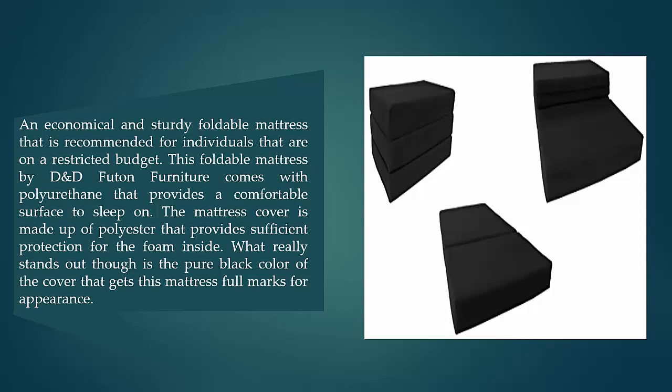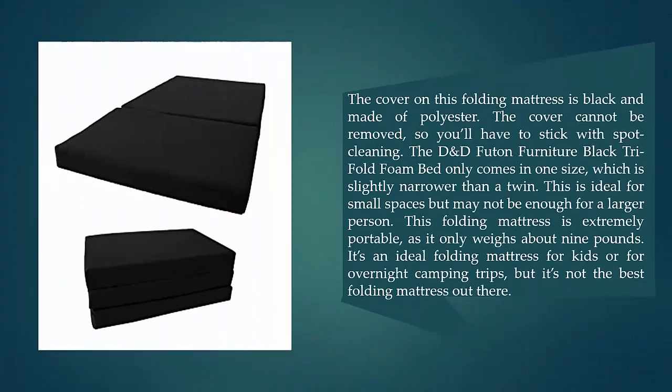The mattress cover is made of polyester that provides sufficient protection for the foam inside. What really stands out is the pure black color of the cover, earning it full marks for appearance. The cover cannot be removed, so you'll have to stick with spot cleaning. The D&D Futon Furniture Black Tri-fold Foam Bed only comes in one size, which is slightly narrower than a twin.